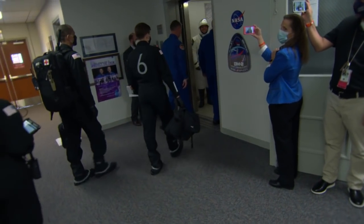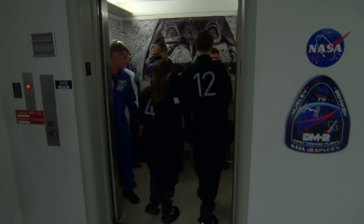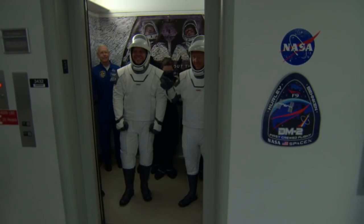And you can't see it from here, but there is a banner hanging there. You can kind of see it in the back — there's a banner hanging on the wall of the elevator with the signatures of all the people who worked on this mission. So it was really important for them to hang that up in there so Bob and Doug could see it.